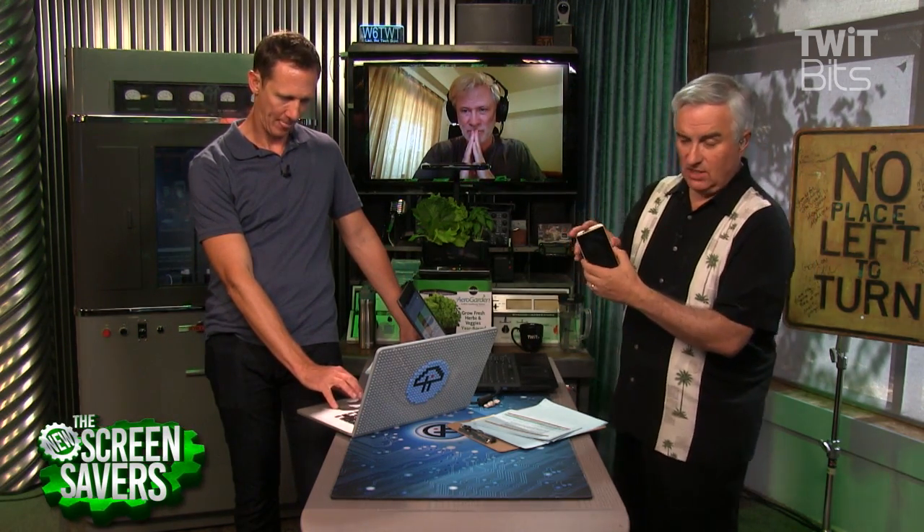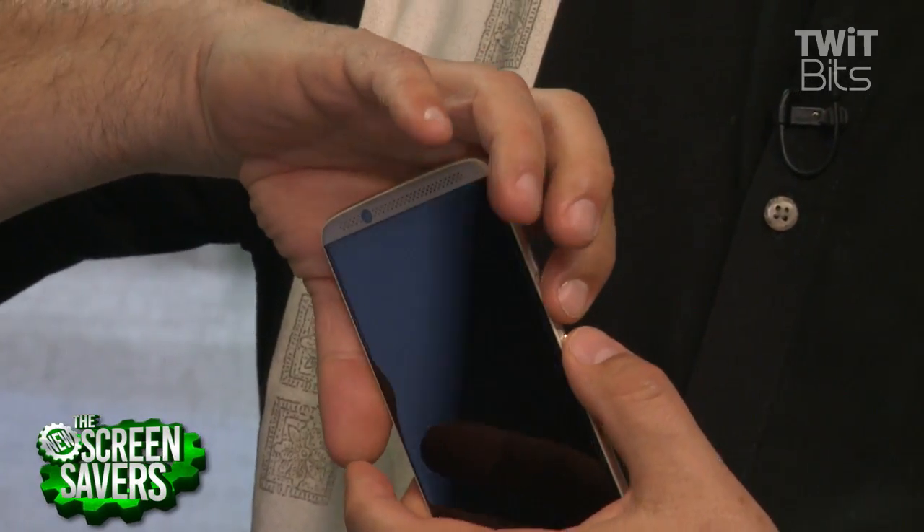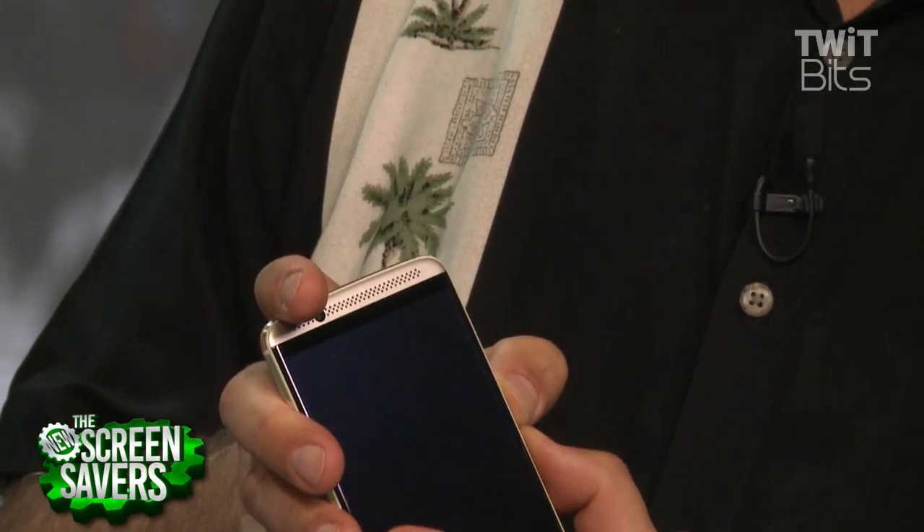Have you tried getting into recovery mode? You shut it completely down, then press the power button and volume down at the same time. You wiped the cache and the data partition and it still didn't fix it? Right — because somewhere during the OTA update it corrupted the core file, which is exactly what happened with mine too.